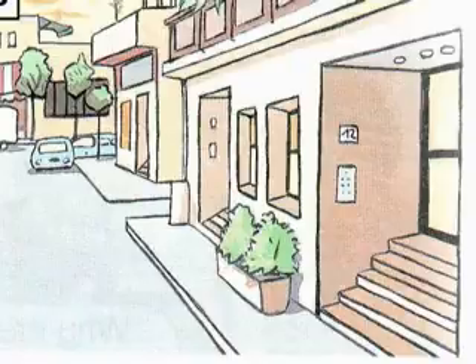2. What's your new address? It's Flat 12, Homs Street, Aleppo.